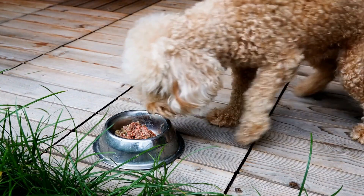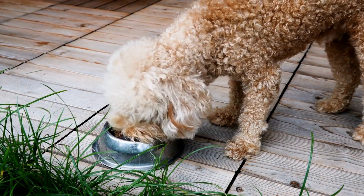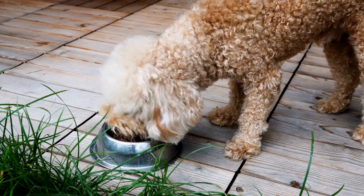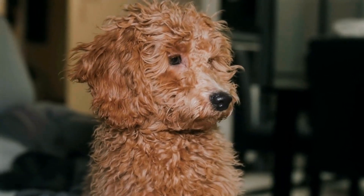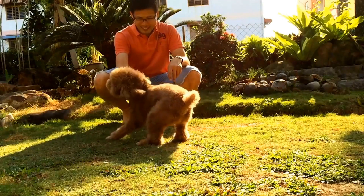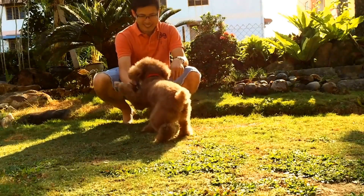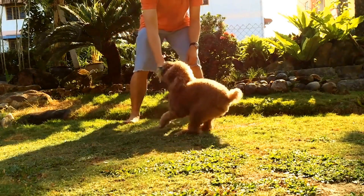Remember, the CGC test is not only about passing the evaluation. It is about shaping your poodle into a well-mannered and obedient companion. The benefits of CGC certification go beyond the test itself. It opens doors to participate in other advanced dog sports, therapy dog programs, and community events where well-behaved dogs are welcomed.